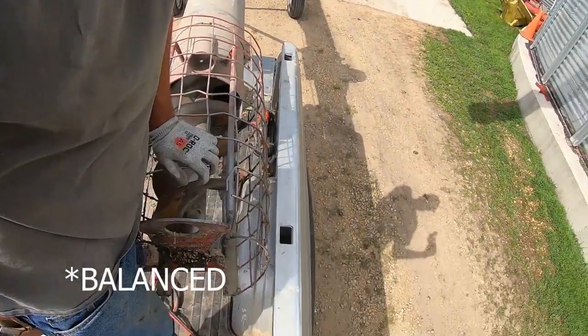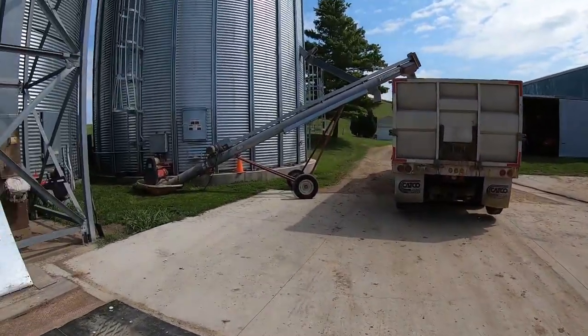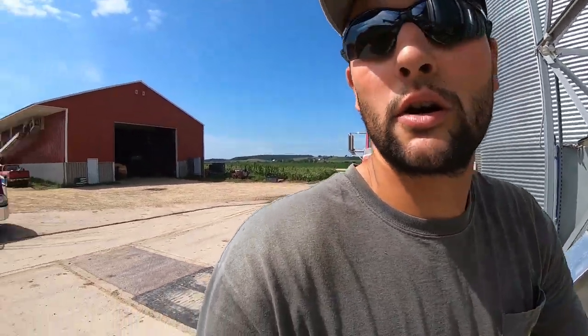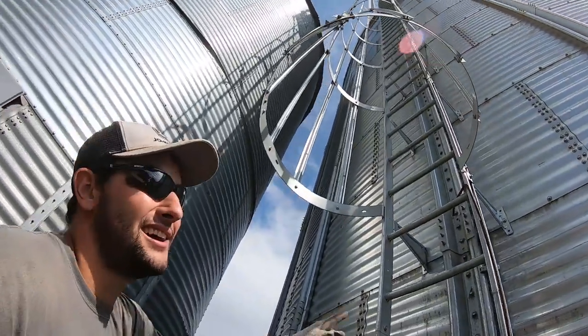This thing is surprisingly light for how big it is. There goes Nathan. So we're going to start pulling out of this bin for the first time ever — we're worried that there's fines and stuff in the core, so we're going to pull out of it and see what happens. I'm going to climb up there.